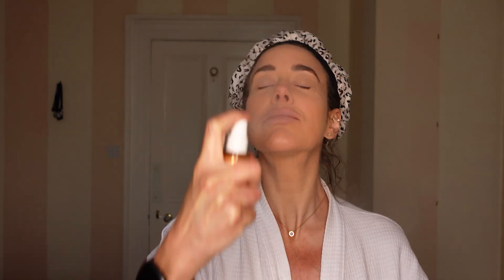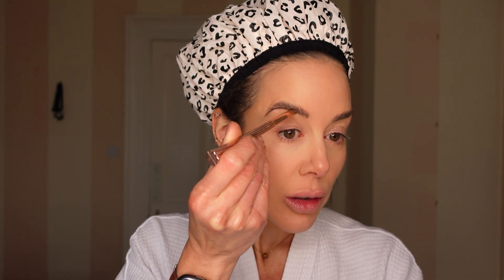I'm going over the top with Bare Minerals powder foundation and then just setting it with my glow spray. Next, I'm using Maybelline Tattoo Brow just to fill my brows in.